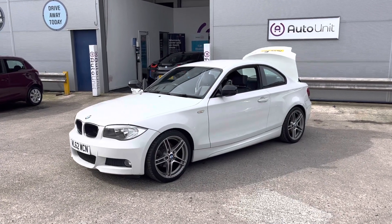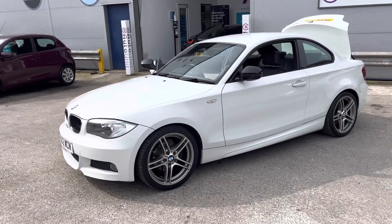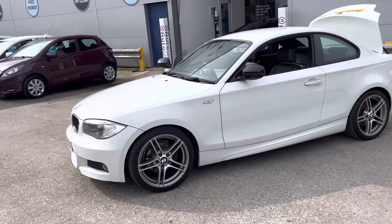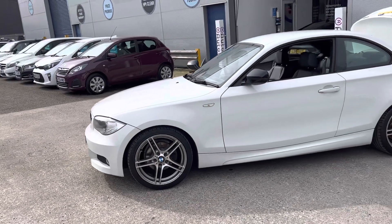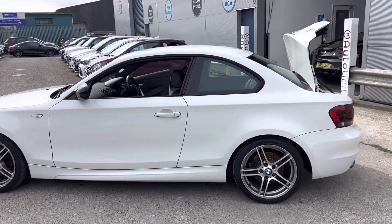Welcome to the video walk-round of our BMW 1 Series Coupe here at AutoNet. We'll start at the front, where we've obviously got a really pretty front end. We've got the Diamond Cat alloy wheels, and it's finished in a lovely white with darkened windows.